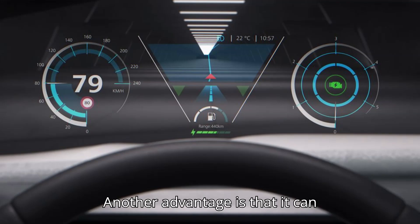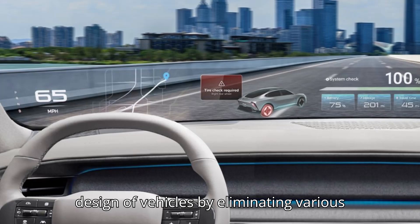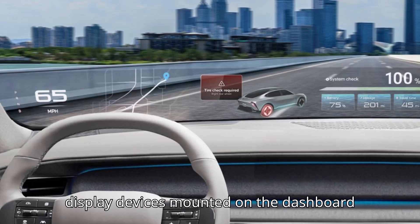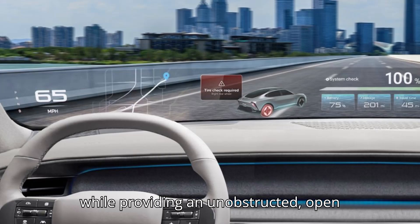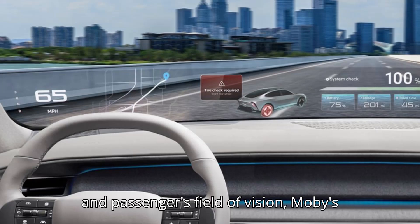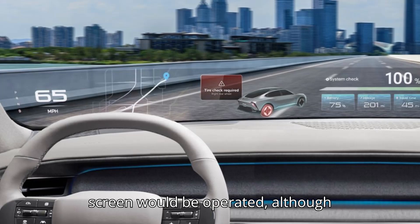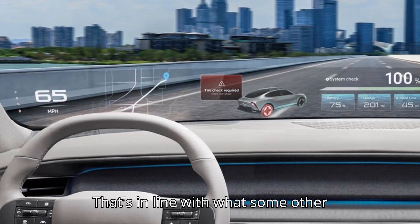Another advantage is that it can completely transform the interior front design of vehicles by eliminating various display devices mounted on the dashboard, while providing an unobstructed, open feeling without interfering with the driver's and passenger's field of vision, Mobis officials said. It's unclear how the screen would be operated, although Automotive News reports the likely outcome is voice and gesture controls.